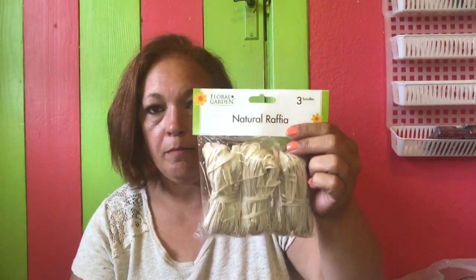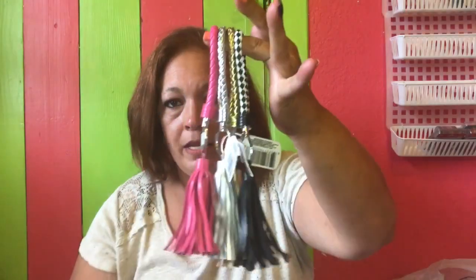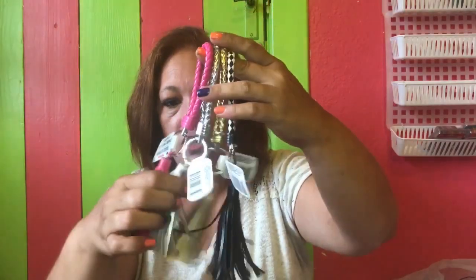The raffia is going to be for a collab video I'm doing with Springbird Robin. Her and I have a collab that we're working on for the fall for some fall decor, so keep an eye out for that — it's going to be fun! I also picked up four different tassel keychains in pink, silver, gold, and black, and these are for Miss Robin because she couldn't find them in her store.